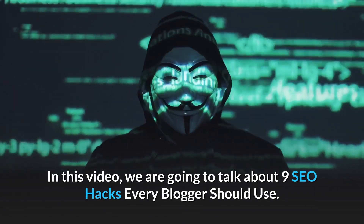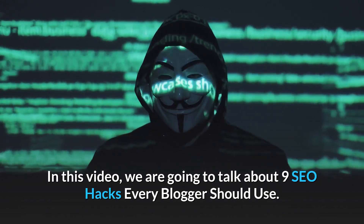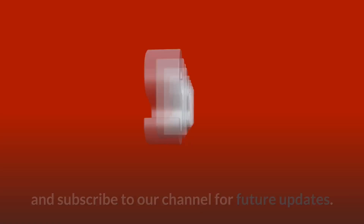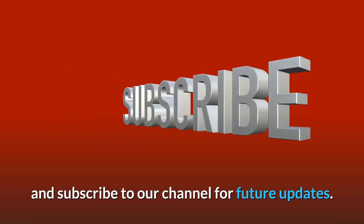In this video, we are going to talk about 9 SEO Hacks Every Blogger Should Use. So before starting this video, please like this video and subscribe to our channel for future updates.